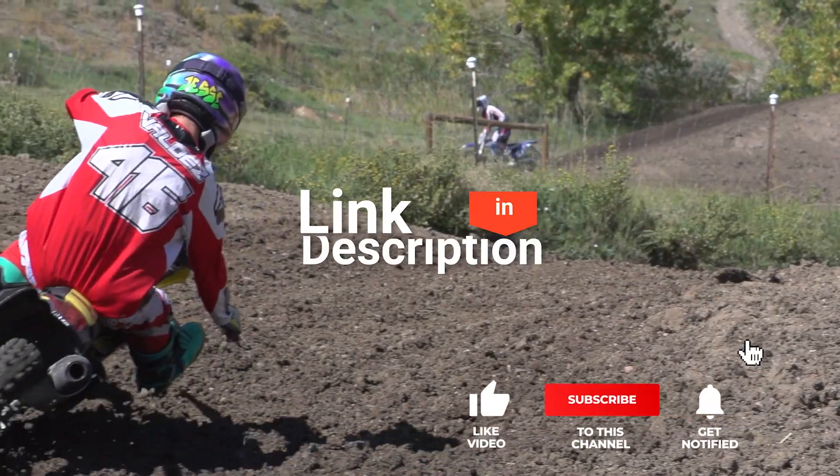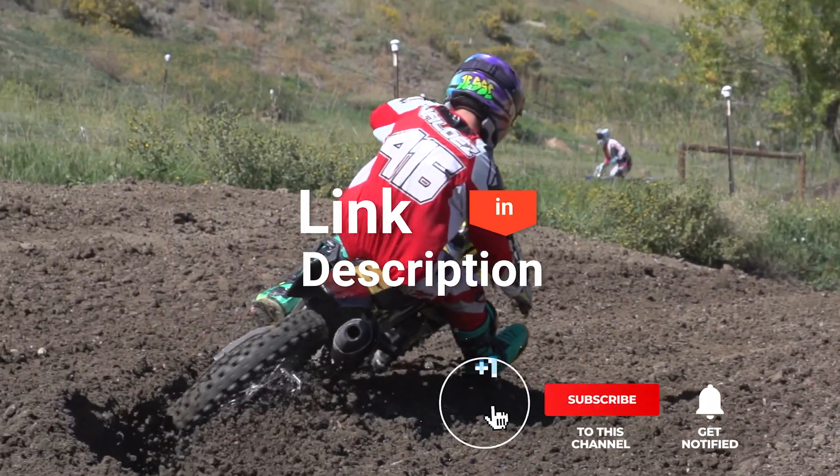Before reveal number one, be sure to check out the description below this video for the latest deals on each of these items.